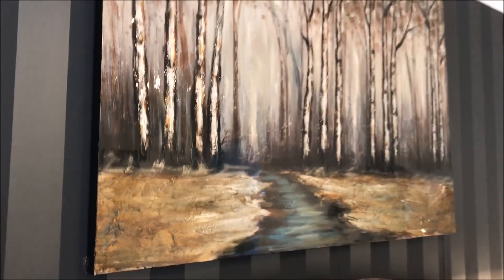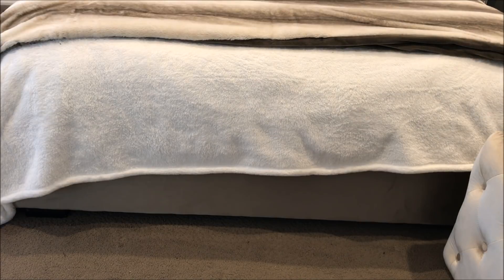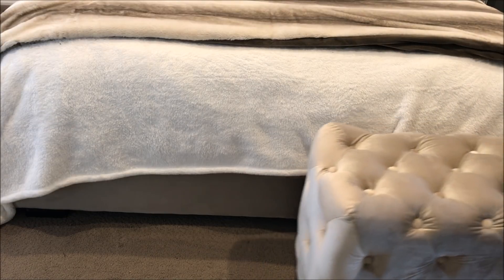I loved how it had that full rustic look about it. I then added this beautiful tufted ottoman at the end of my bed, which is from TK Maxx.